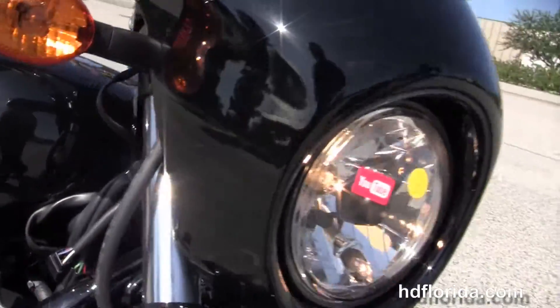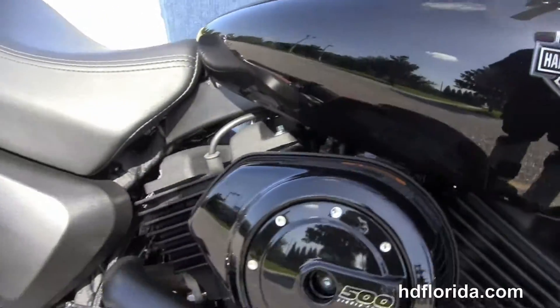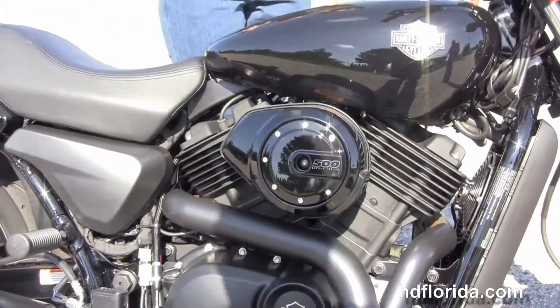We finance new Harley-Davidsons up to 84 months. Be sure to ask about our fly and ride program, and I was going to crank this up for us real quick.